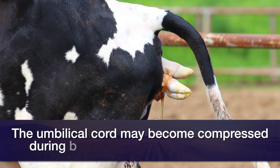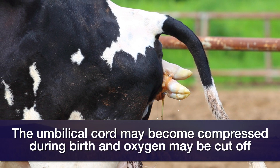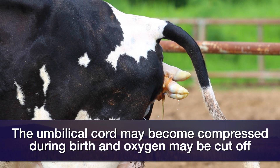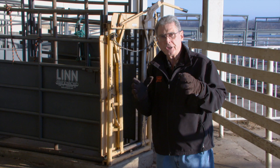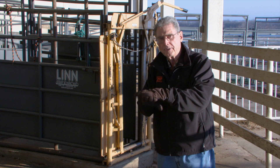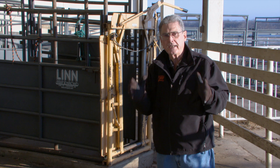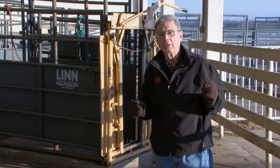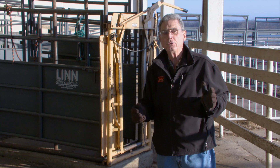As that calf passes through the birth canal, at some point in time the umbilical cord will be trapped against the pelvic rim of the cow as she's expelling that calf from her reproductive tract. Each time she has a contraction and that umbilical cord is trapped against the pelvic rim, for a few seconds that calf is in a situation where he can't get oxygen from the mother's blood supply and can't get rid of carbon dioxide back to the mother's supply.